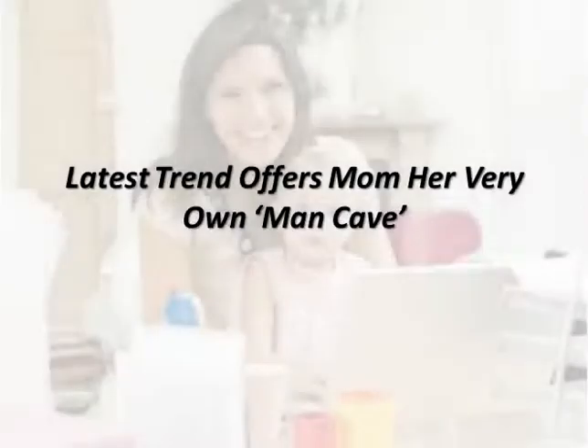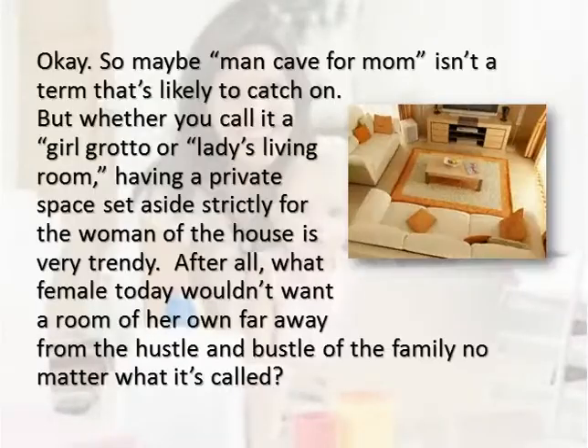Maybe 'man cave for mom' isn't a term that's likely to catch on, but whether you call it a girl grotto or lady's living room, having a private space set aside strictly for the woman of the house is very trendy. After all, what female today wouldn't want a room of her own, far away from the hustle and bustle of the family, no matter what it's called?